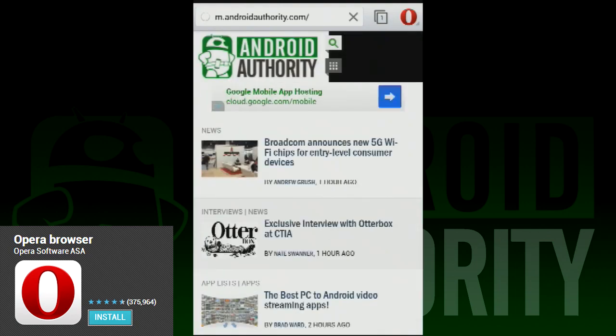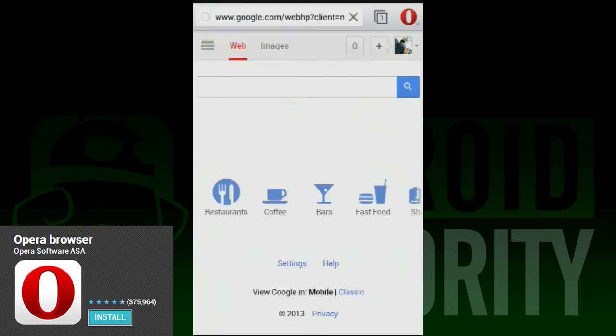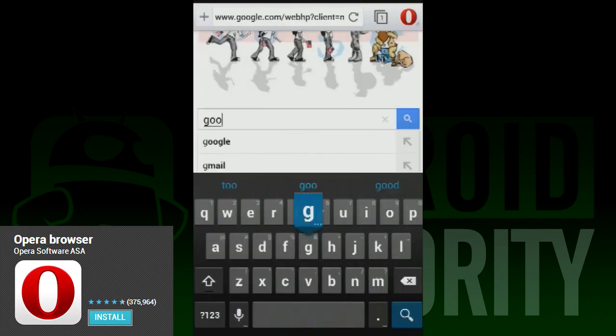The only other real downside to Opera is its Discover tab. It has so much promise, and if it were more customizable, it'd be a feature we could rave about. Unfortunately, in an app whose strongest feature is simplicity, Discover suffers from being too simple.